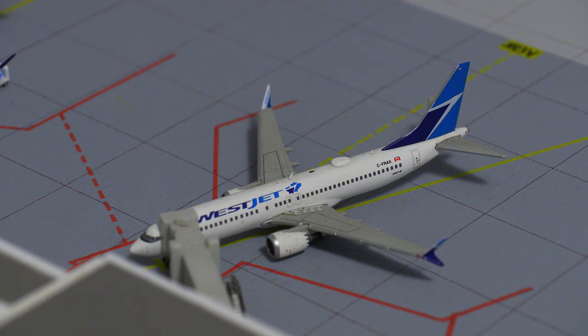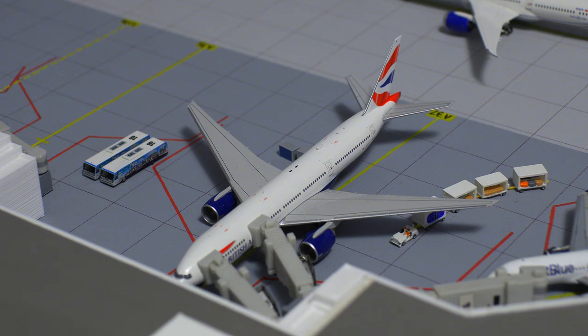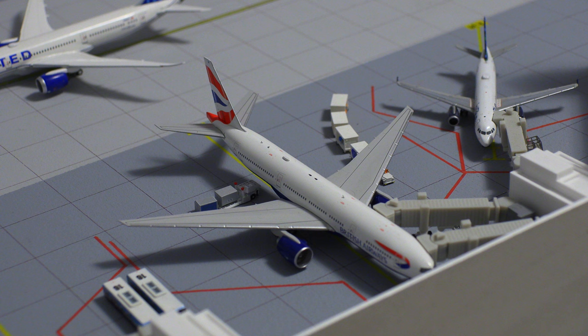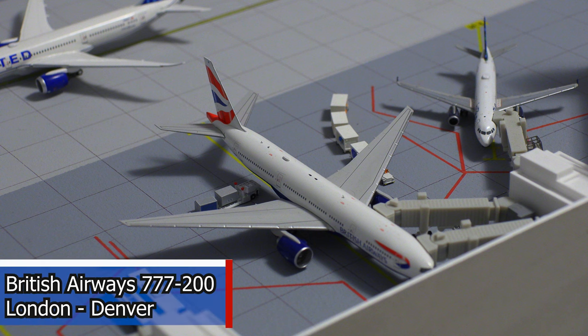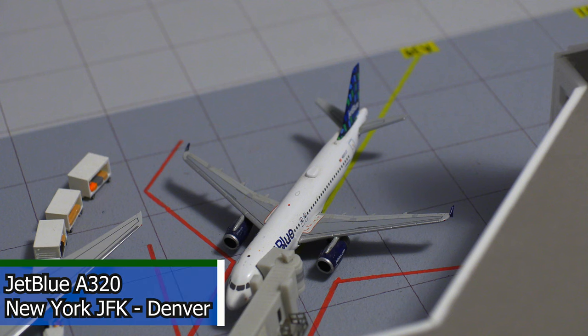Following that, we have this WestJet Airlines 737 MAX 8. This aircraft will be departing for the flight out to Calgary in about 20 minutes. Just pulled into the gate, we have this British Airways 777-200, getting heavily serviced with baggage as well as cargo. It just arrived in from London. Following that, we have this JetBlue Airlines Airbus A320 in the high-rise livery, and it just arrived in from New York JFK.